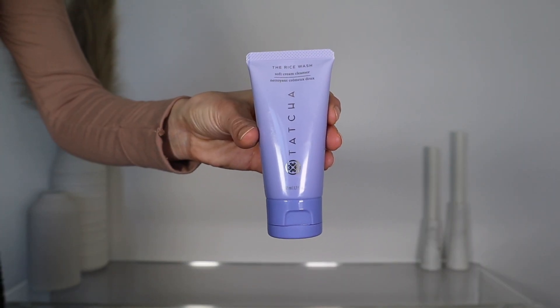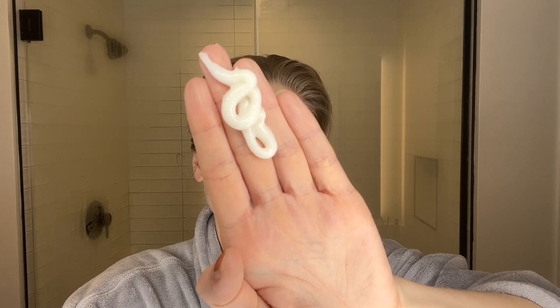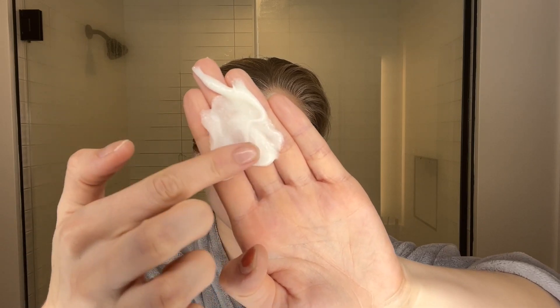The next cleanser that I liked the least is Tatcha's the Rice Wash Soft Cream Cleanser. I was super excited to try it based on that description, but unfortunately it felt kind of flat. It has rice ferment filtrate in it which can condition and protect the skin, seaweed extract, hyaluronic acid, and rice powder. When I first squeezed this out of the tube I was surprised by how thick the texture was — it felt pasty, almost, and not really in a pleasant way. I was hoping for a soft, silky, creamy formula and it definitely was not anything like that. It was almost kind of giving me glue. I think I might have been fine with it, it maybe just wouldn't have been my favorite.